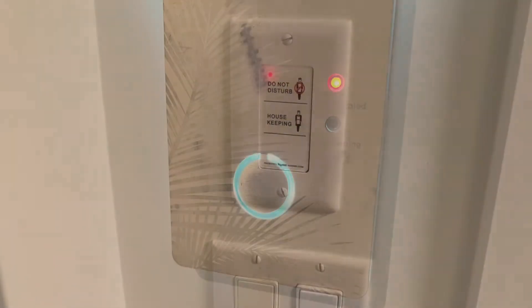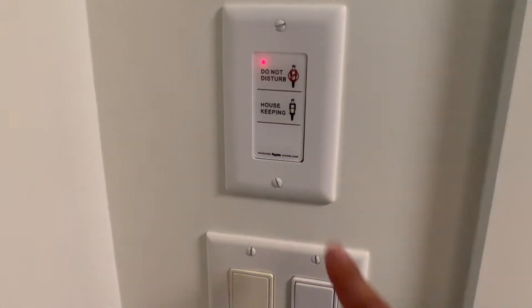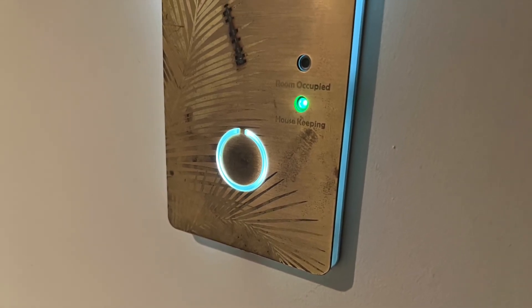There's a really cool feature in the room that lets the person on the outside of your front door know if you don't want to be disturbed, or lets you know if housekeeping is inside your room and you need to stay out for a few more minutes.